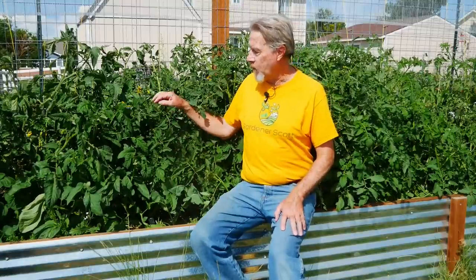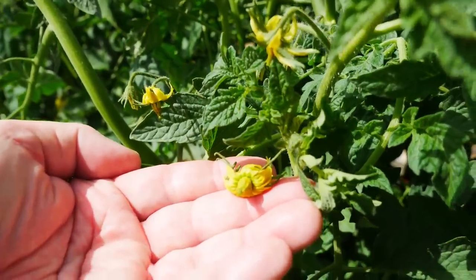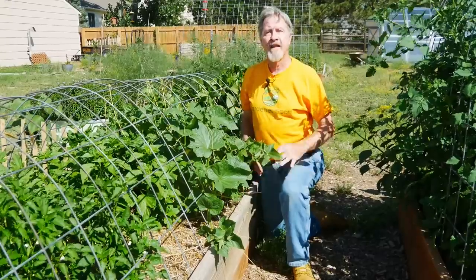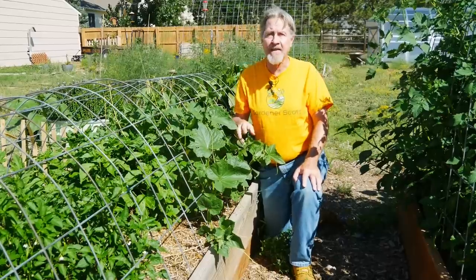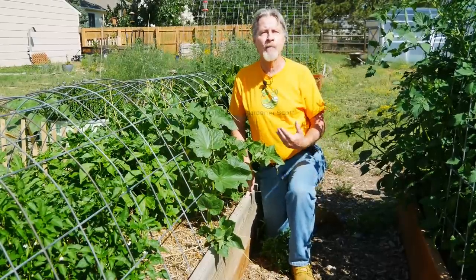On this tomato, these flowers are what are called perfect flowers. Within each individual flower are the male parts and the female parts, so this plant is self-pollinating. Each of these flowers requires no help from any other flower to produce fruit. These cucumber plants are also self-pollinating, meaning that on a single plant, the male pollen can be transferred to a female flower and produce fruit.